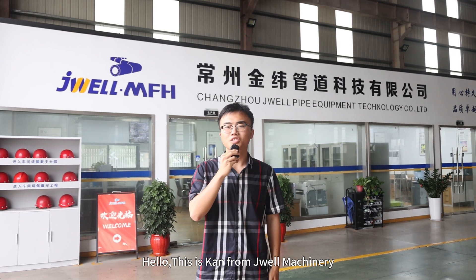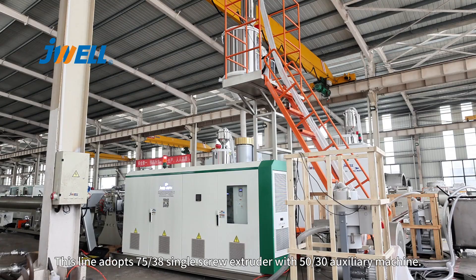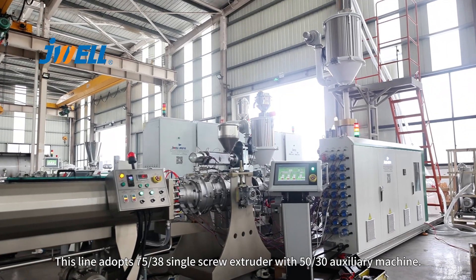Hello everyone, this is Khan from GeoWear Machinery. Today I will introduce the PE-110 pipe extrusion line to you. This line adopts a 7538 single screw extruder with a 5030 auxiliary machine.